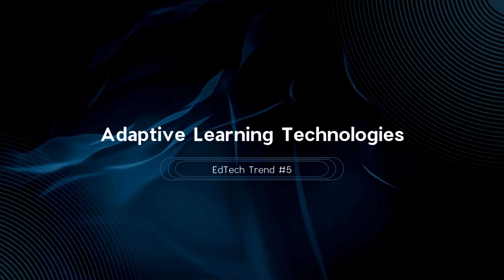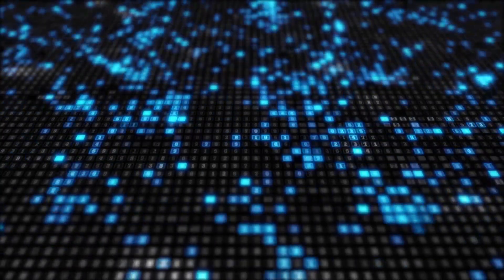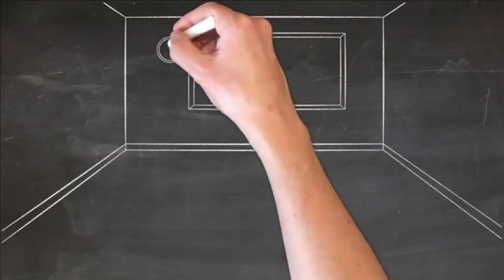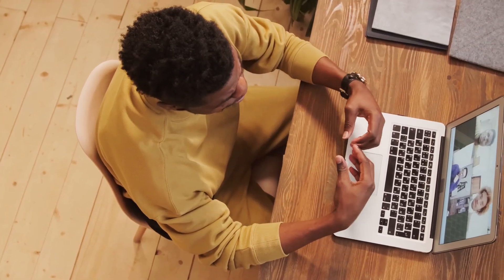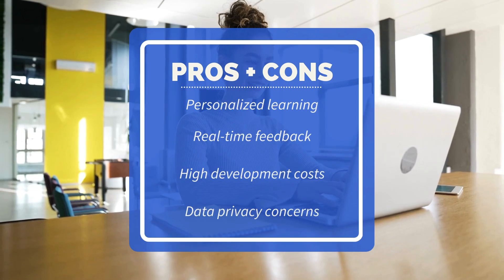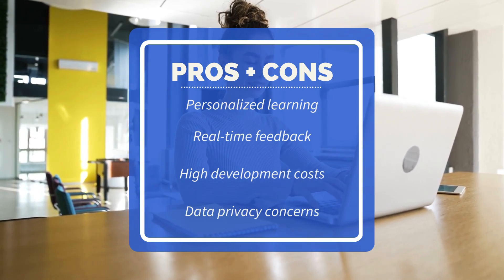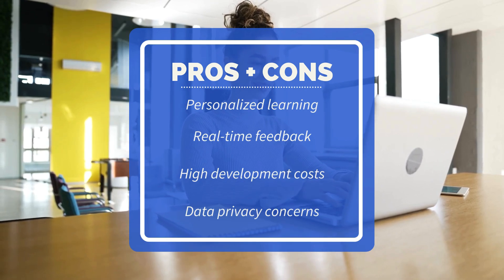EdTech trend number five is adaptive learning technology. Adaptive learning technologies use data analytics to tailor educational content to individual student needs. Research shows adaptive learning can increase student performance by up to 25%. Platforms like Smart Sparrow and Newton offer personalized learning experiences by adjusting content based on student performance and learning style. This technology ensures personalized learning, leading to higher student performance and engagement. On the other side, development and implementation costs are high, and there are concerns about data privacy and security.